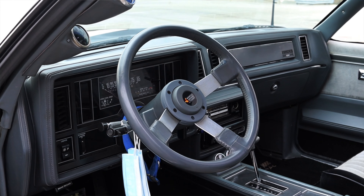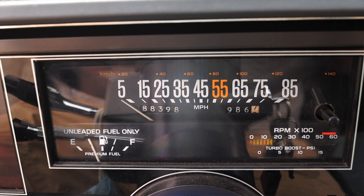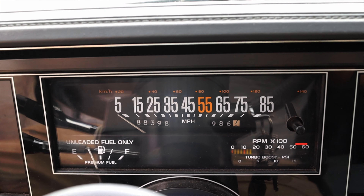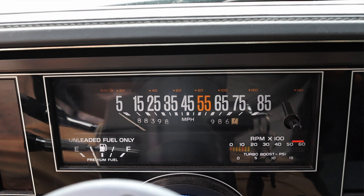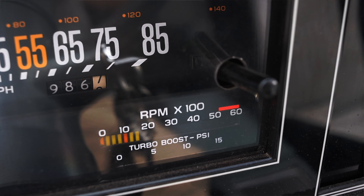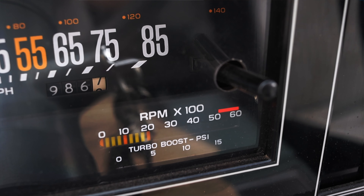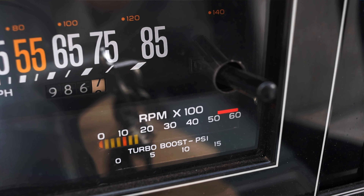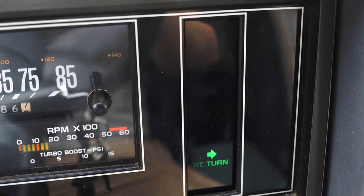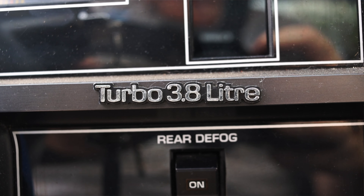So let's talk about the interior. In front of me I have a very interesting, very old style gauge cluster. I get a speedometer in the middle, which has 55 miles an hour highlighted in yellow because that was the national speed limit of the 80s. I get fuel to the bottom left and a digital boost gauge down at the bottom right, which is absolutely awesome — I love that 80s quirk. Another 80s quirk is that whenever I turn on the turn signal, it says 'left turn' and 'right turn' rather than just arrows. I also get this Turbo 3.8 liter badge on the gauge cluster in case you forgot what was under the hood.